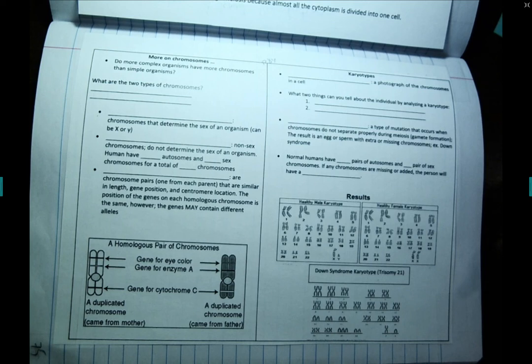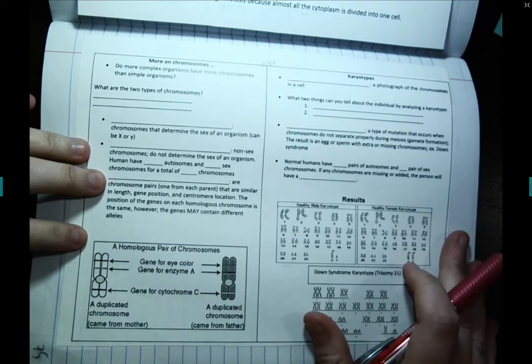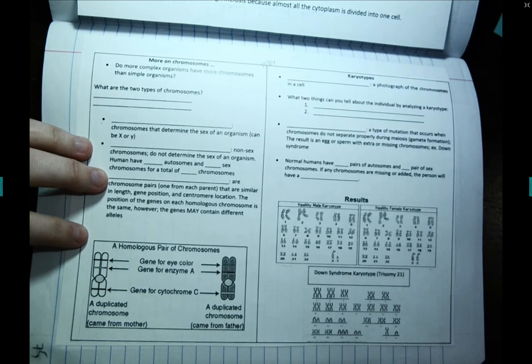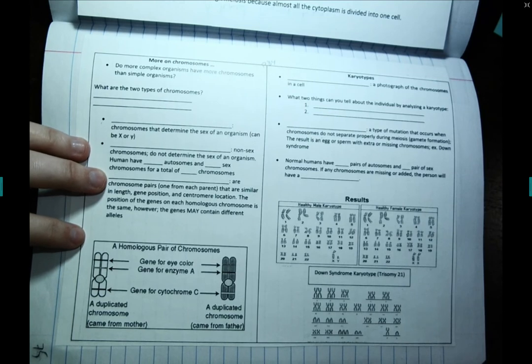Hey there. We're going to take a look at our notes on chromosomes and karyotypes. This is packet pages 84 and 80. I've gone ahead and glued down packet page 84 into my notebook. If you need to pause the video for a second to glue in your notes, you are more than welcome to.